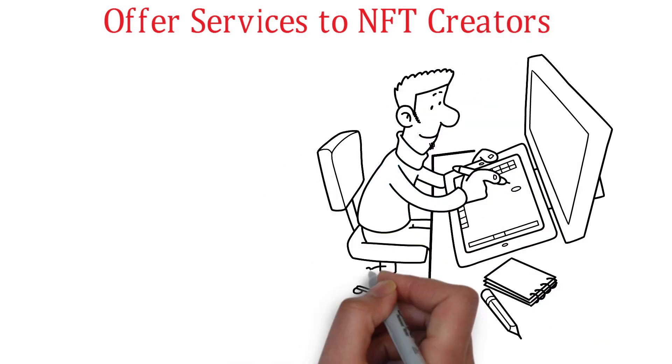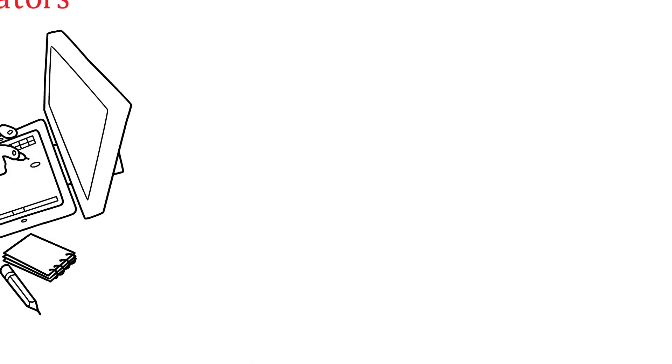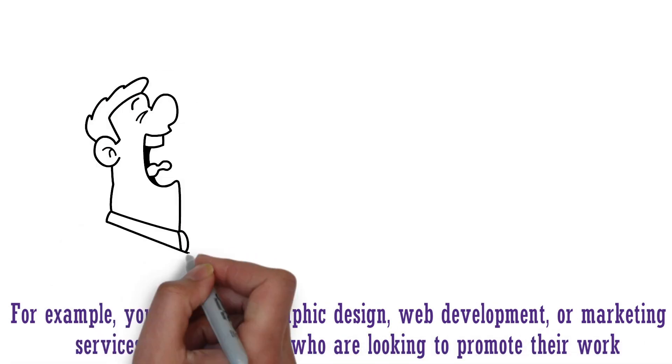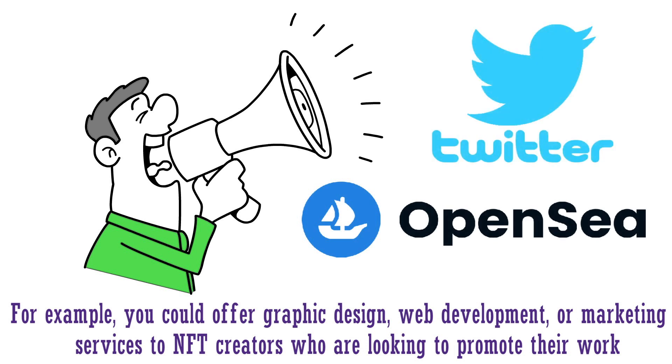Offer services to NFT creators. If you have skills that are useful to NFT creators, you can offer your services to them. For example, you could offer graphic design, web development, or marketing services to NFT creators who are looking to promote their work. You can advertise your services on OpenSea or on other platforms like Twitter.